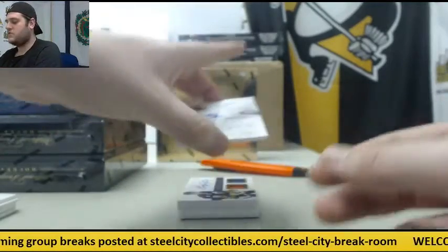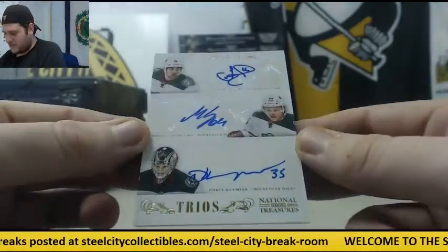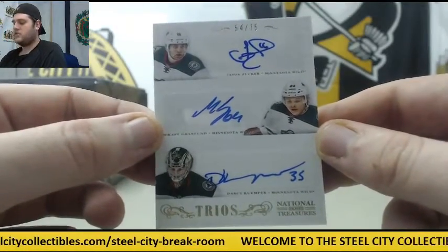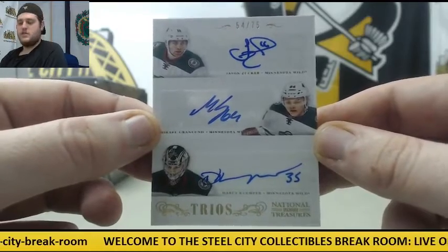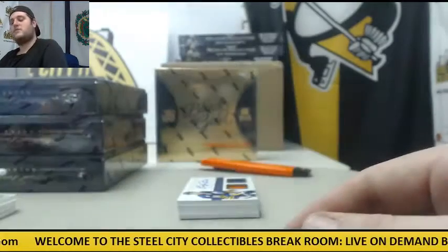Next up, Trio's Auto, 54 of 75 — Jason Zucker, Mikael Granlund, and Darcy Kuemper. Triple auto right there, 54 of 75. Trio's Auto — because three is always better than one, right?